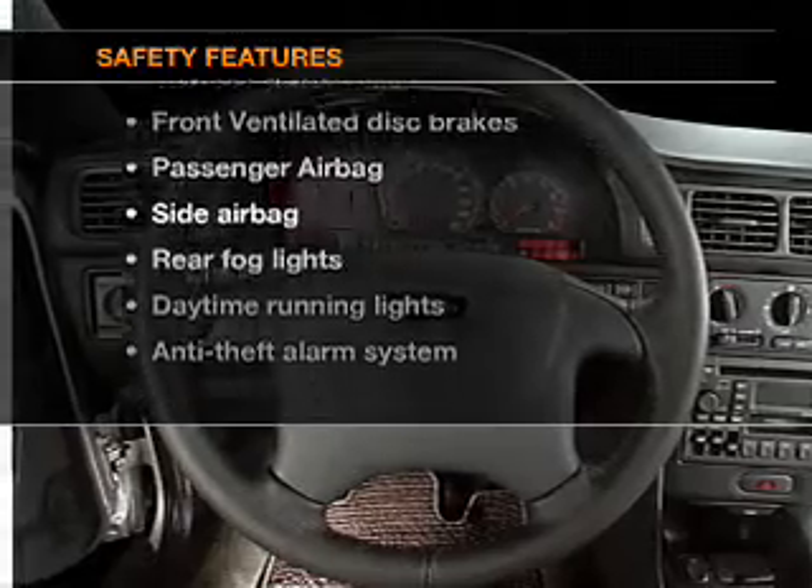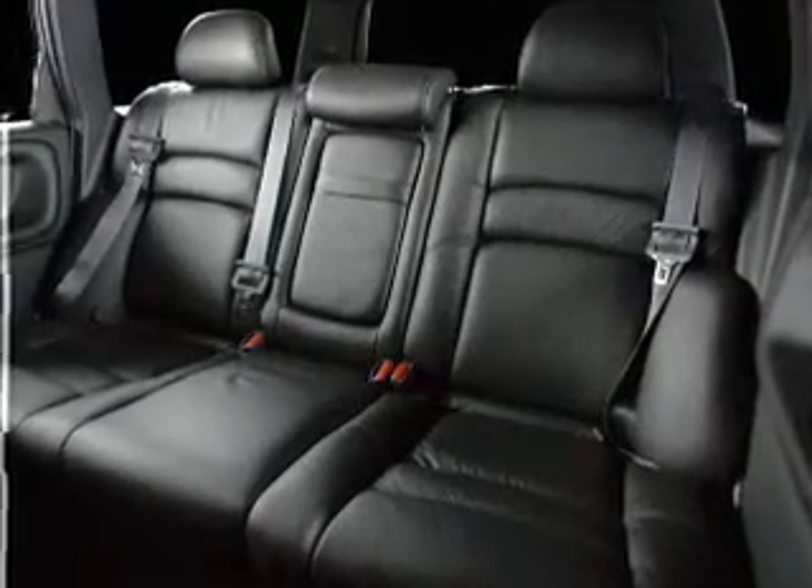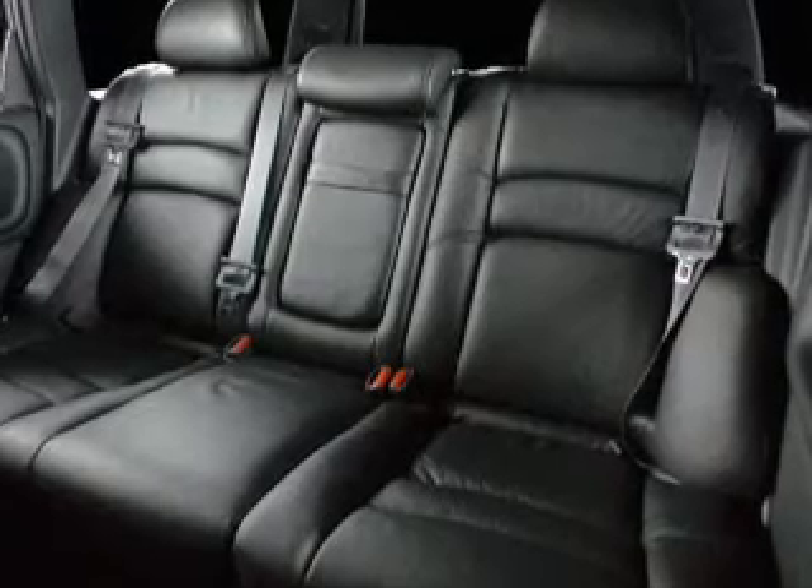And for your peace of mind, the following safety equipment is included: front ventilated disc brakes, passenger airbag, side airbag, daytime running lights, and independent suspension. Let us put you in the driver's seat today — call or click to contact us.